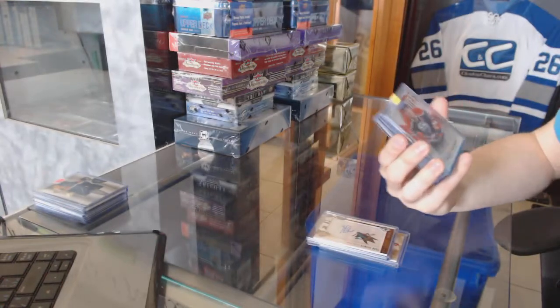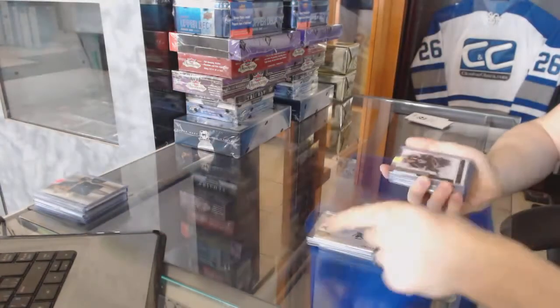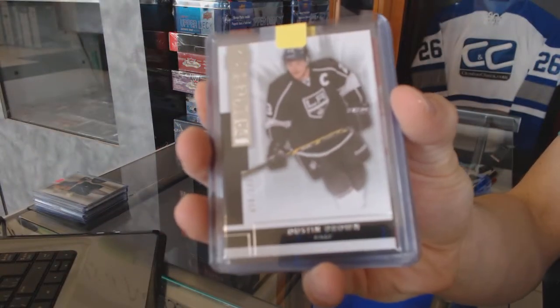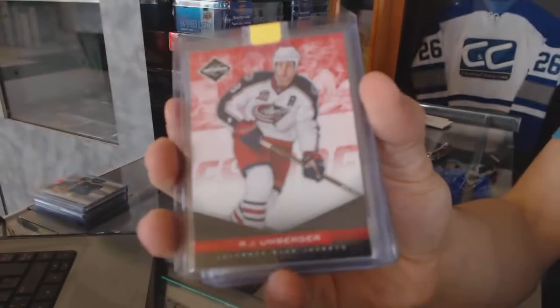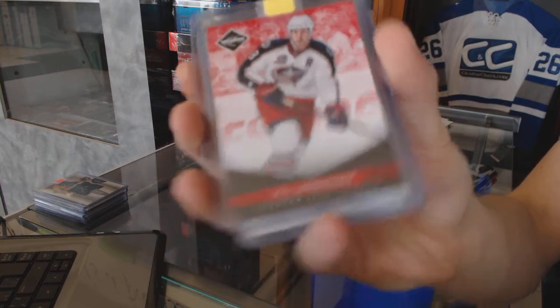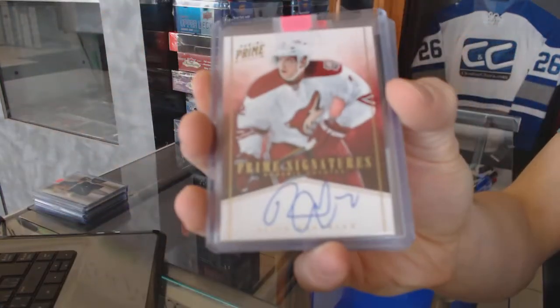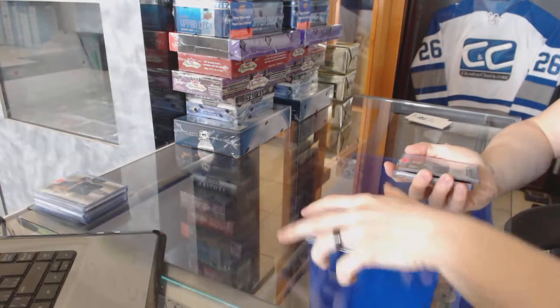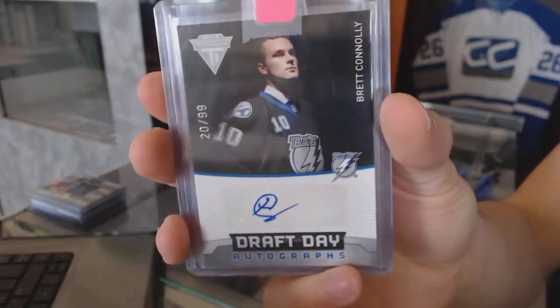We've got an 11-12 Titanium Ruby number to 99 for the Edmonton Oilers Alex Shamsky. We've got a 14-15 Premier base card number to 249 for the LA Kings Dustin Brown. We've got an 11-12 Limited Ruby number to 49 for the Columbus Blue Jackets RJ Umberger. We've got an 11-12 Panini Prime Signatures Gold number 11 of 50 for the Arizona Coyotes.